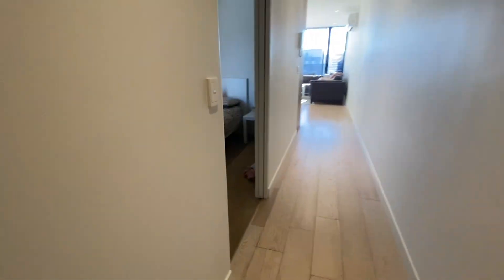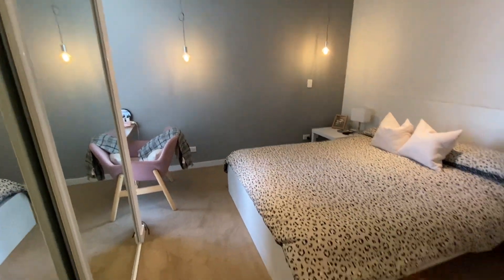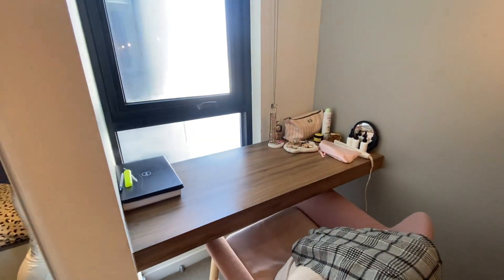The second bedroom has plenty of space — you can put your bed either way. You have plenty of wardrobe space with adjustable shelving, plus a gorgeous little desk or makeup area.